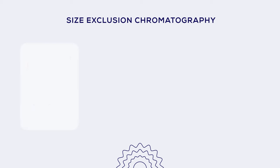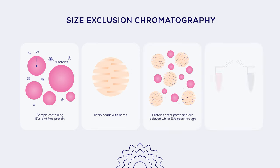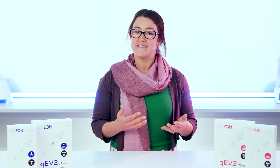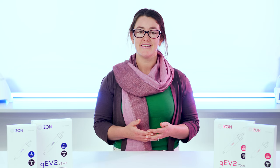Size exclusion chromatography uses resin beads with pores that allow proteins to enter, but not EVs. As a result, the passage of proteins through the column is delayed, enabling the collection of an EV-rich isolate before a protein-rich isolate emerges. QEV columns, based on this principle, are a widely used EV isolation method in the eukaryotic EV research community. They offer a fast and straightforward way to isolate bacterial EVs while preserving their physicochemical properties, which can be compromised by other methods such as ultracentrifugation. QEV columns ensure high purity by effectively separating EVs from contaminants like soluble proteins.